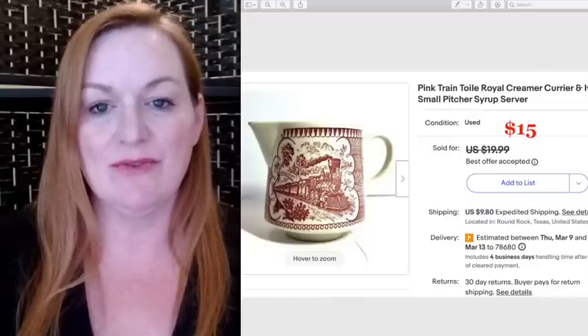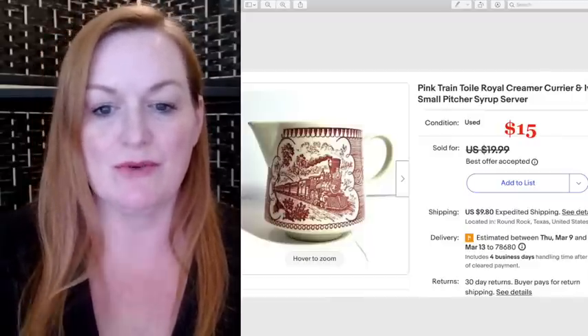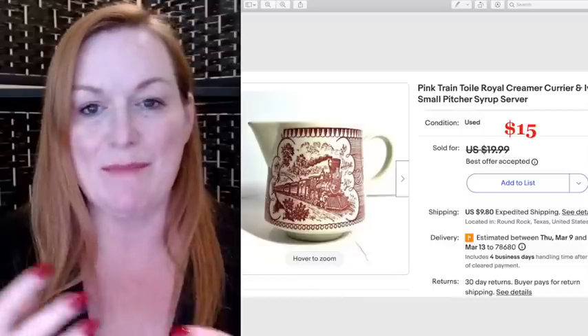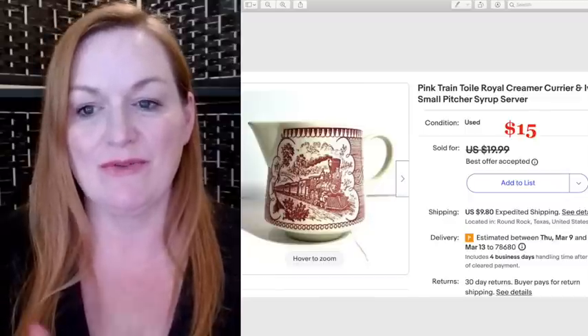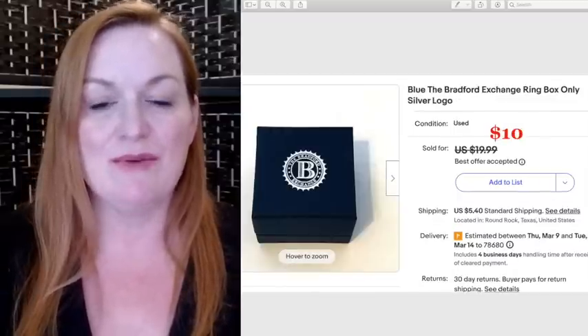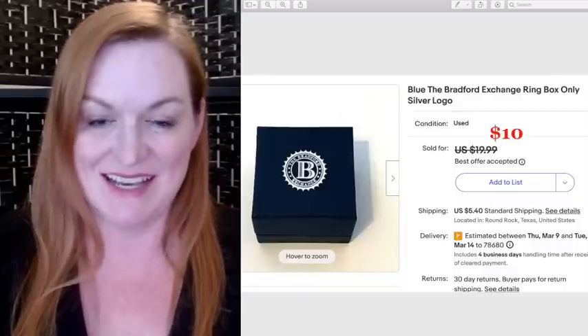This was a really fun find — a little creamer or syrup server with a train design in that pink toile style. I thought it was very unusual. I took an offer of $15 on this one. I was dubious about whether it was going to sell, so I was surprised when it did.